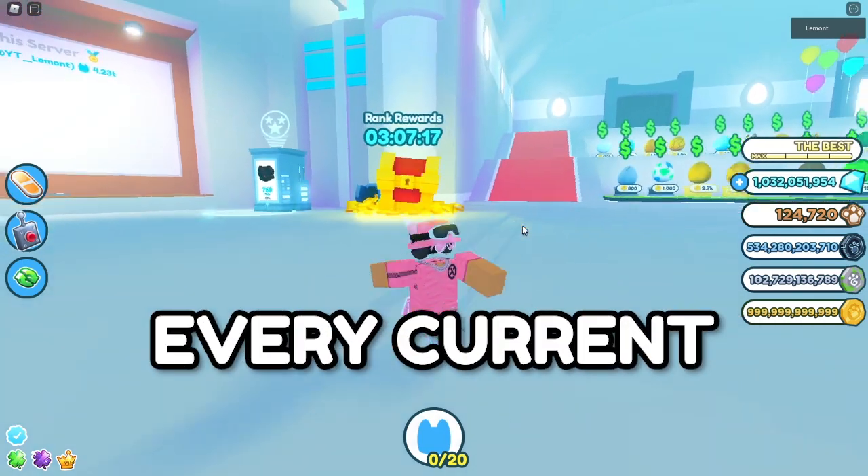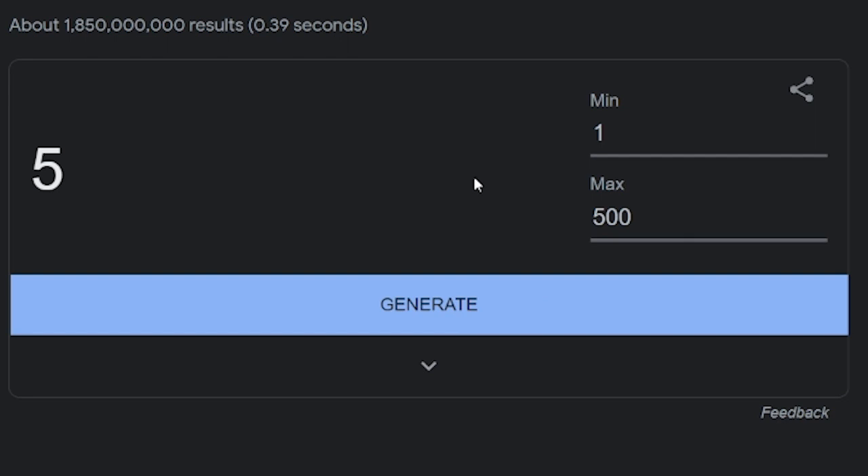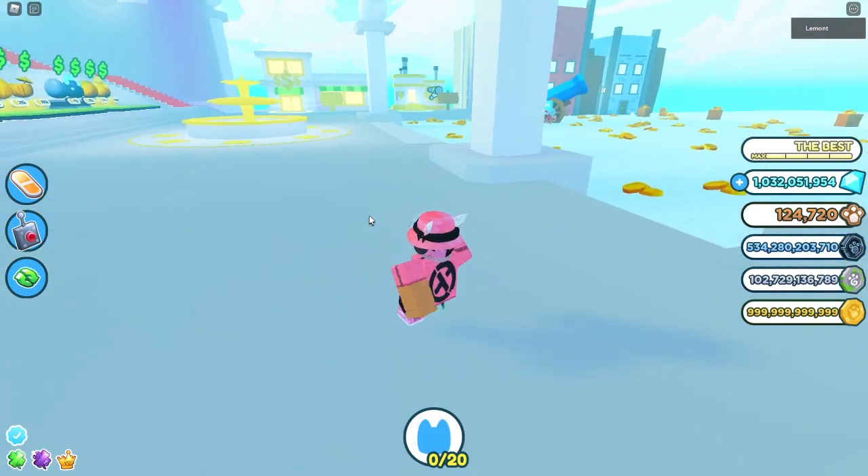In this video, I'm going to show you every current working code in the Pet Simulator X Christmas event. But before I do that, here is a random number generator, and whatever number I get is the amount of likes that this video has to receive. 372 — that is a very high like goal, but if you guys can do it, I will be astonished. Now anyway, back to the codes.